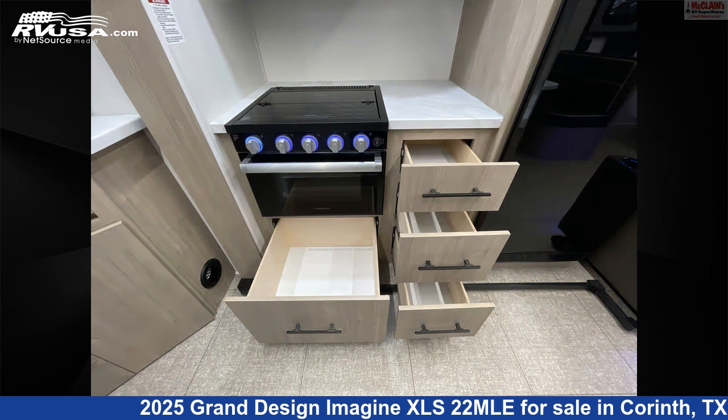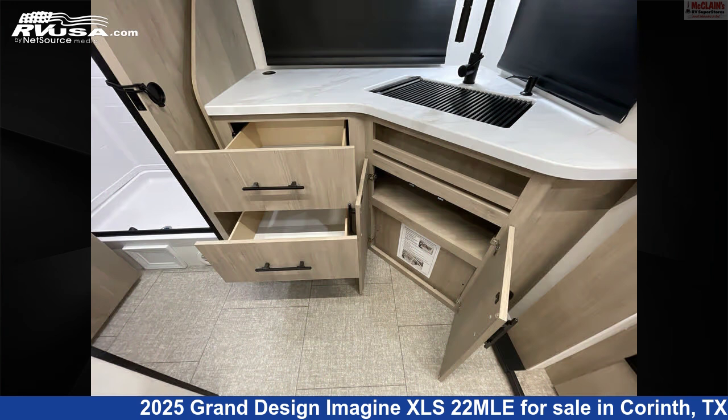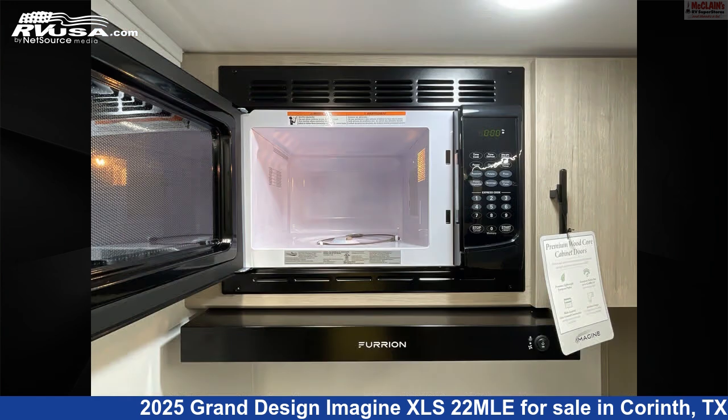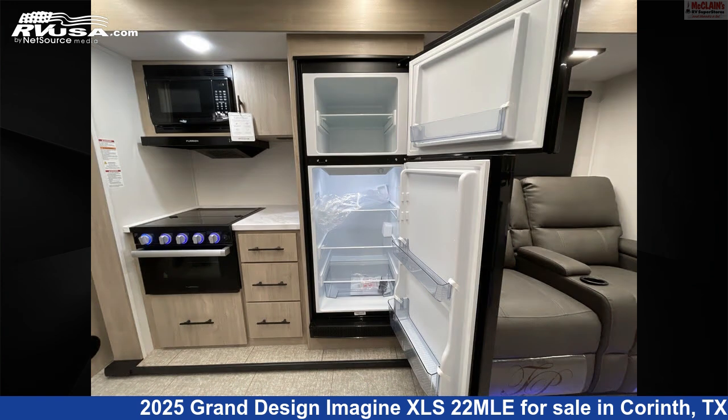This new Grand Design is 26 feet 1 inch in length and features Sleeps 4, air conditioning, carbon monoxide detector, LP detector, skylight, smoke detector, spare tire kit, stovetop burner, water heater, auxiliary battery, microwave, and 43 gallons fresh water capacity.